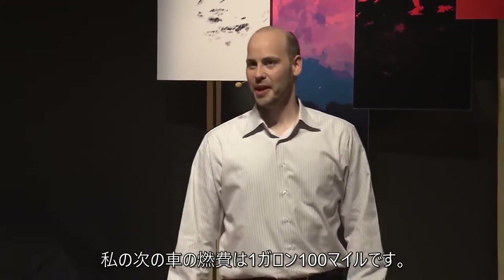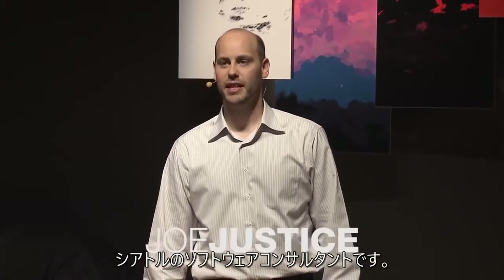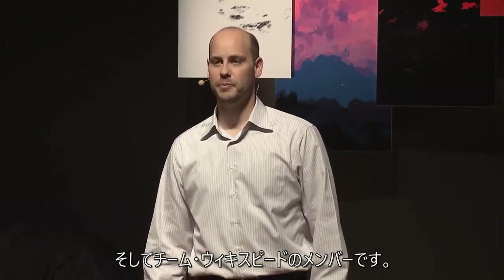My next car gets 100 miles per gallon. I'm Joe Justice, a Seattle area software consultant, and I'm a member of Team Wikispeed.